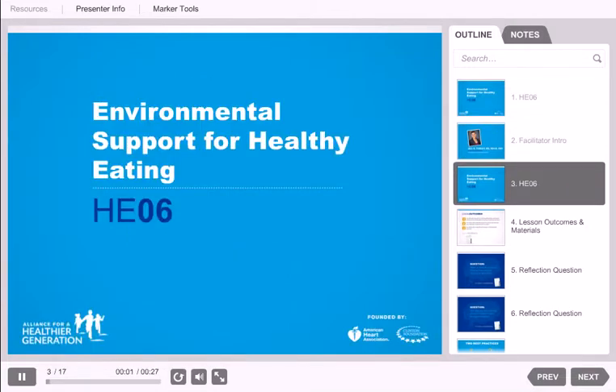Today we will explore Healthy Eating 06, Environmental Support, from the Alliance for a Healthier Generation's Healthy Out-of-School Time Framework. This standard states: our organization's physical environment supports healthy eating. Over the next few minutes, we will explore some of the best practices that support this standard and why they are important, as well as ideas for how to engage youth when implementing this standard.